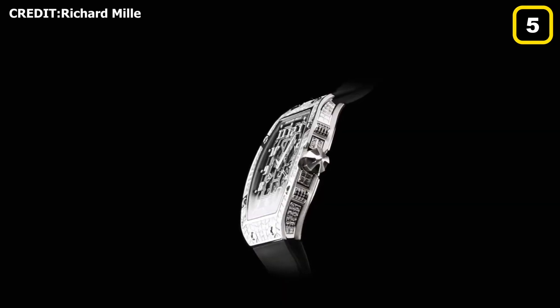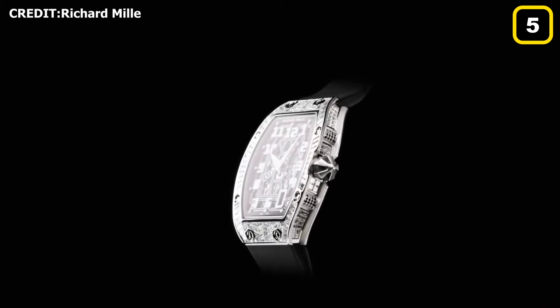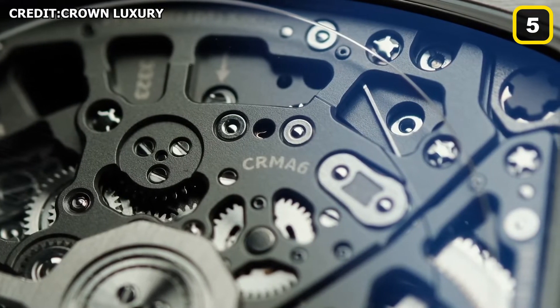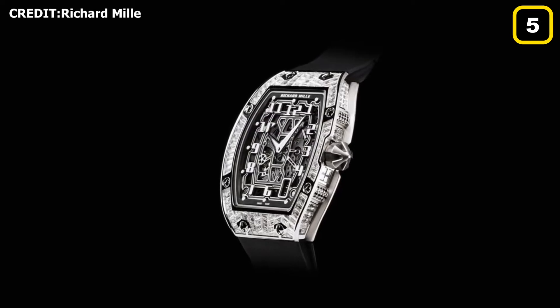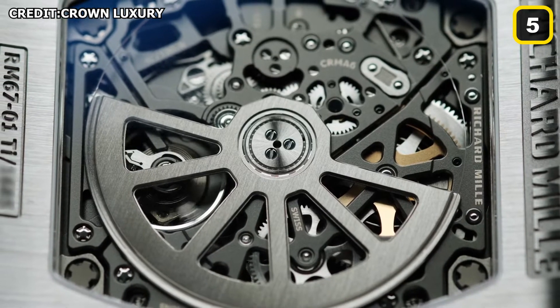Highlighting the aesthetic qualities of industrial materials is a classic modernist design strategy, and aside from a few notable exceptions — such as the Royal Oak, which did for stainless steel in watches what Mies van der Rohe did for it in architecture — there aren't many watch designers who did it as well as Richard Mille.